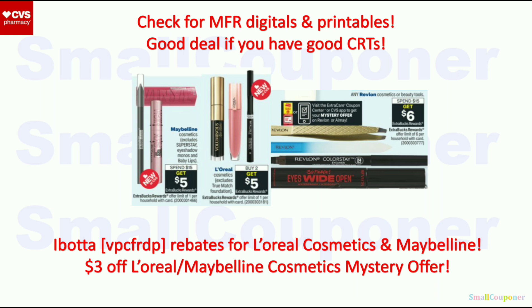We also have an Ibotta rebate for L'Oreal and Maybelline Cosmetics, as well as a $3 off mystery offer from last week. When you print or send it to cart, it should extend the expiration date by one week — but it only extends once. Either send to cart or print it; if you've printed it and try to send to cart, it will not extend again.